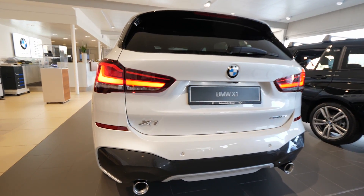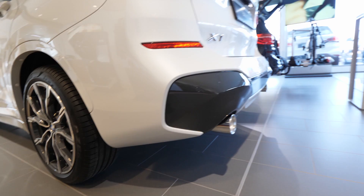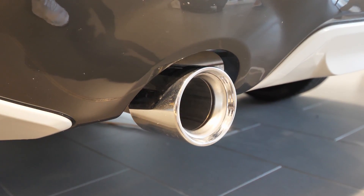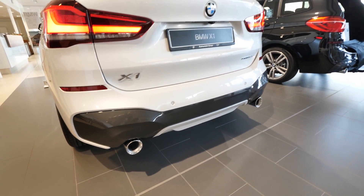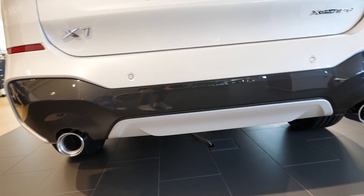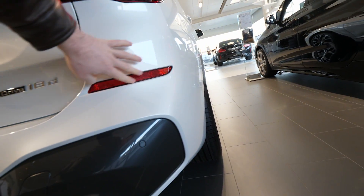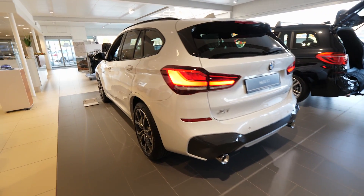Reverse camera, LED lights on the number plate — great, LED lights almost everywhere. The rear bumper features two real exhaust pipes with aluminum trim, and that muscular gray plastic section looks really interesting. There are four parking sensors in the back — not six as I expected, but with the reverse camera it's more than enough. On the right side: xDrive 80d badge; on the left: X1 logo. There are also light reflectors for night visibility.